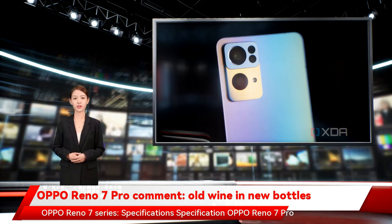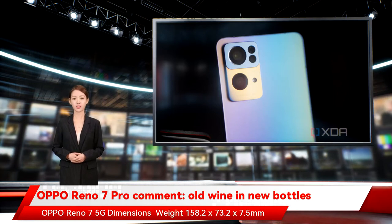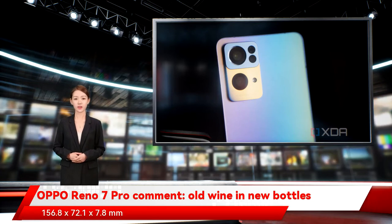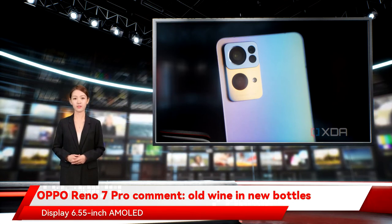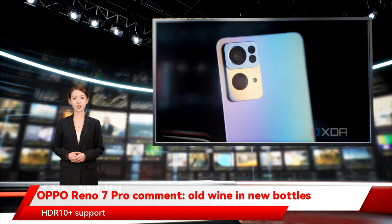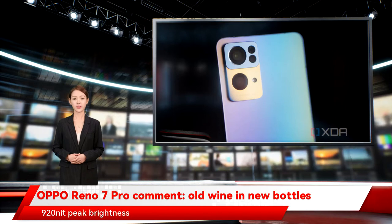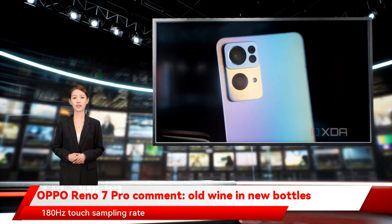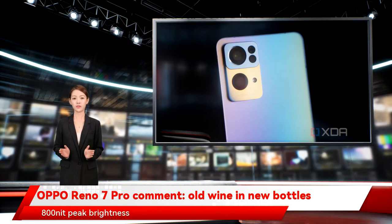Oppo Reno 7 Pro specifications: 6.55-inch AMOLED FHD+ display, 90Hz refresh rate, 180Hz touch sampling rate, HDR10+ support, 99.94% DCI-P3 coverage, 920 nit peak brightness. The Reno 7 5G features a 6.43-inch AMOLED FHD+ display, 90Hz refresh rate, 180Hz touch sampling rate, HDR10+ support, DCI-P3 wide color gamut, and 800 nit peak brightness.